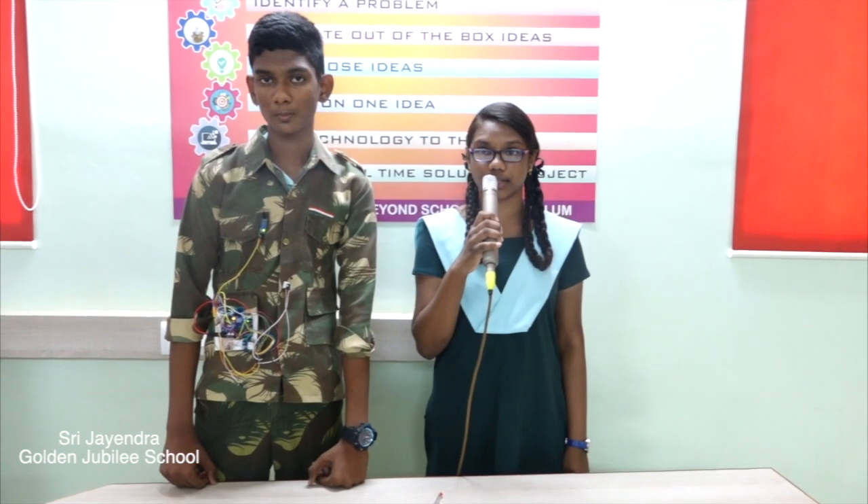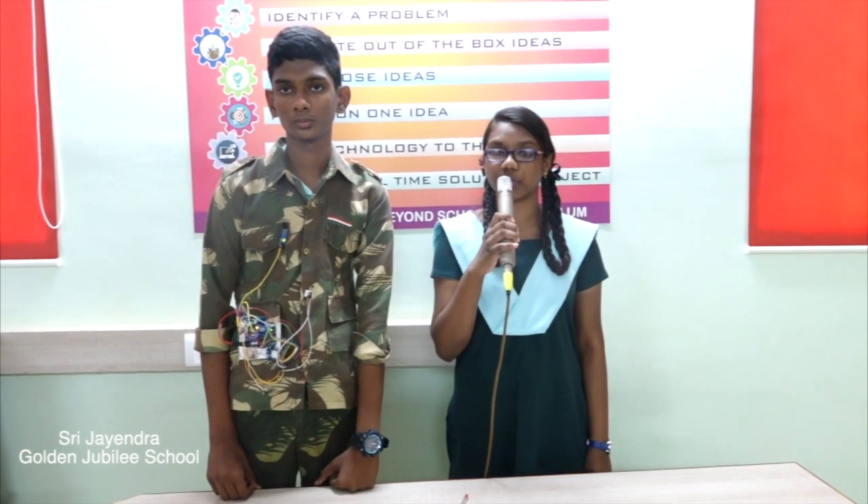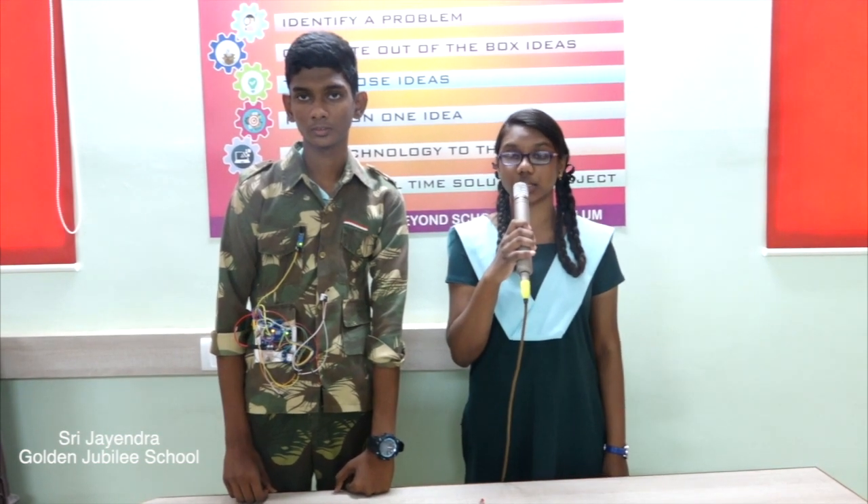Introduction. In today's world, warfare is an important factor in any nation's security. Soldiers play an important and vital role in the country's well-being. There are many concerns regarding the safety of soldiers. This project is meant to identify the wounded soldiers in the warfield and provide them with immediate treatment and support.